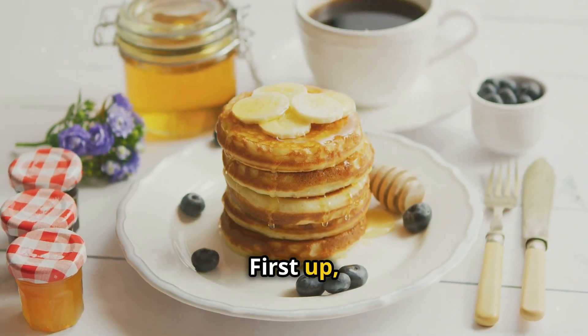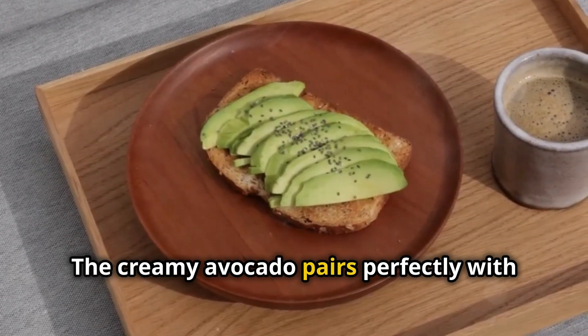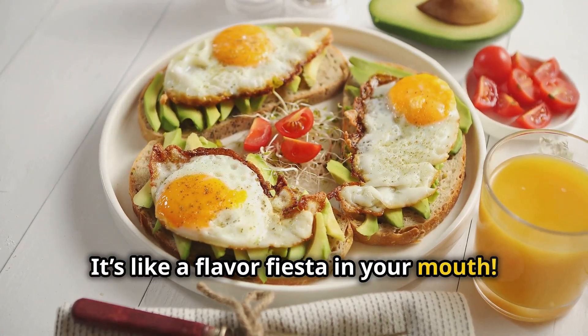First up, breakfast. Ever tried pairing Bali Blue coffee with a hearty avocado toast? The creamy avocado pairs perfectly with the coffee's rich, chocolatey notes. It's like a flavor fiesta in your mouth.